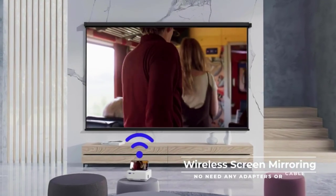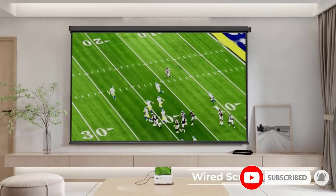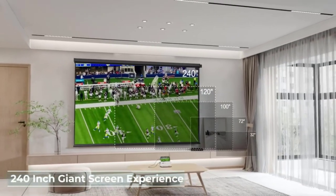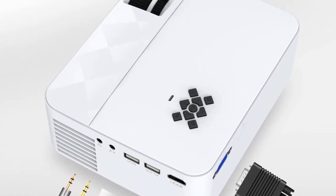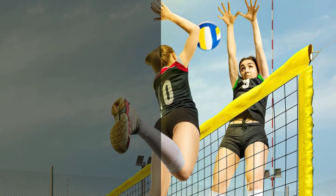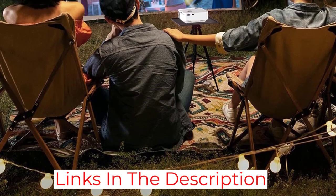Measuring 7.4 inches length x 5.9 inches width x 3.1 inches height and weighing only 2.76 pounds, this model can be transported and stored easily. It supports 1920 x 1080 resolution, has a contrast ratio of 2000:1 and an aspect ratio of 16:10. The LED bulb is 3600 lux, delivering a bright picture even in dim light, with an impressive lifespan of 50,000 hours — up to 30 years at four hours of use per day.